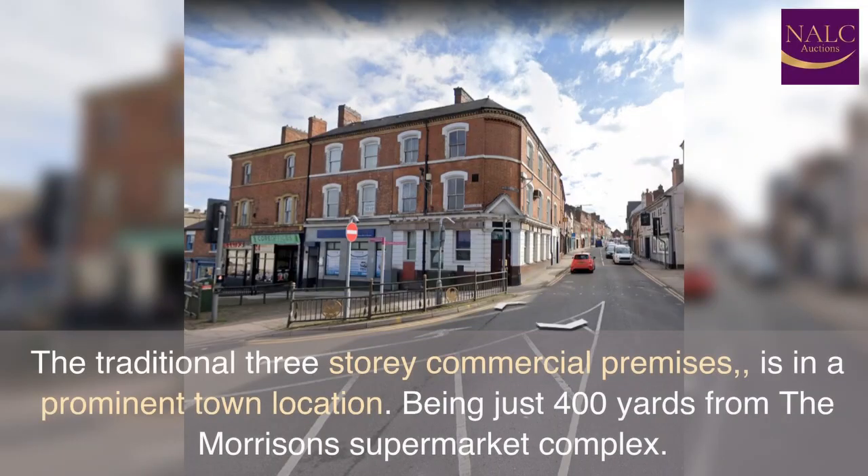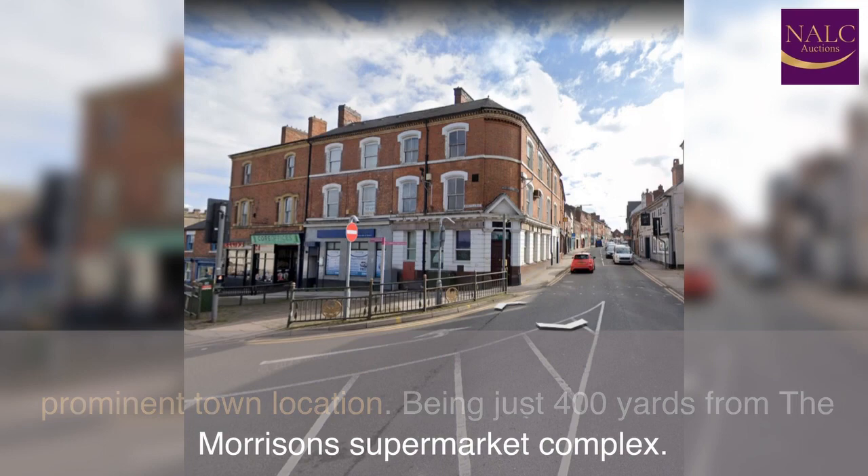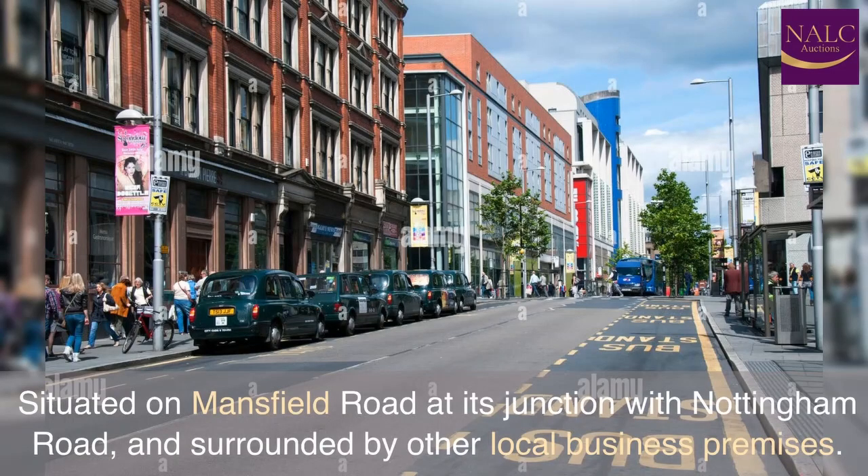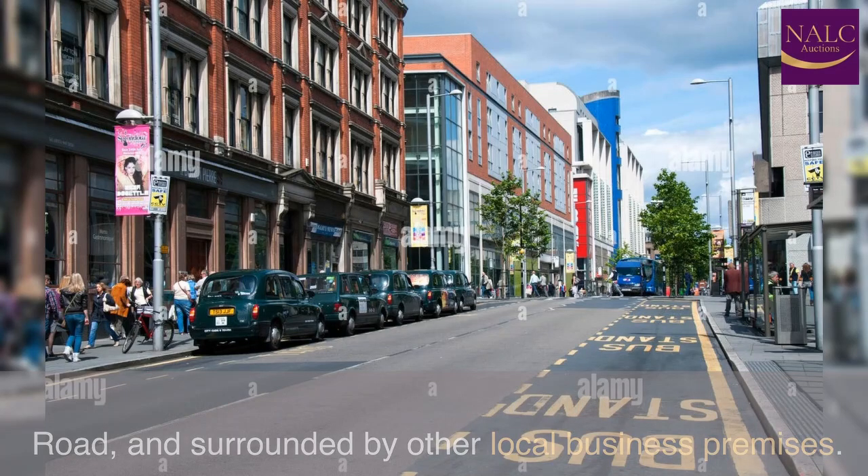The traditional three-storey commercial premises is in a prominent town location, being just 400 yards from the Morrisons Supermarket Complex. Situated on Mansfield Road at its junction with Nottingham Road, and surrounded by other local business premises.